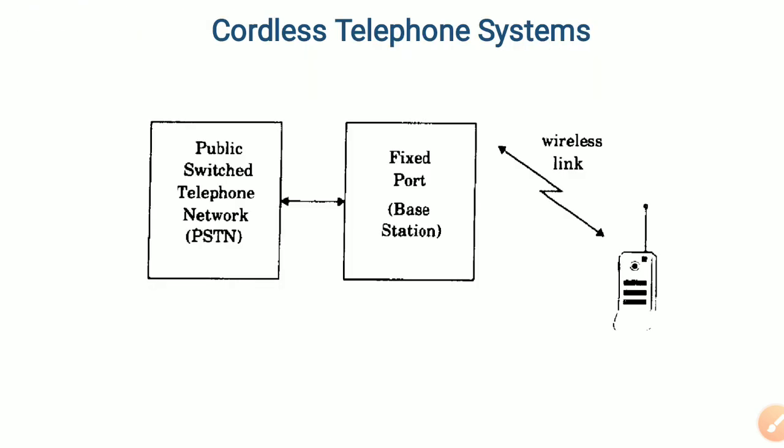Coming to the block diagram of the cordless telephone system, it is connected to the PSTN or public switched telephone network, and then it is connected to a fixed base station of the cordless telephone system. There is a dedicated handset, and this base station is connected to the dedicated handset. Within the range, the cordless telephone systems can be operated.